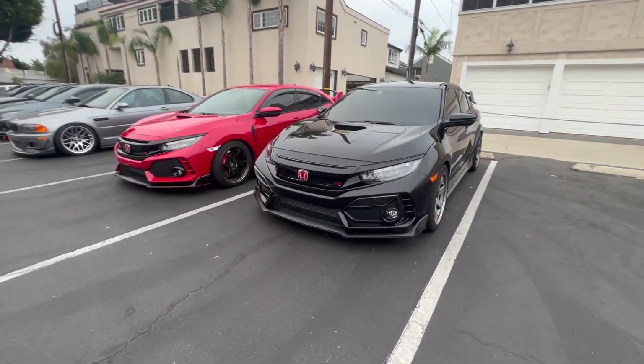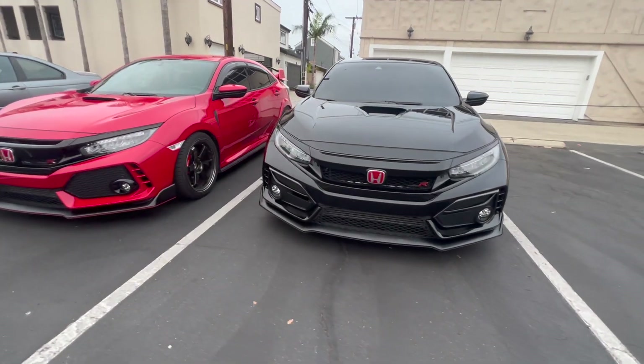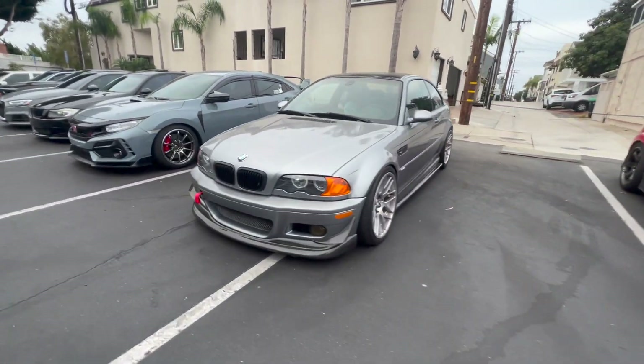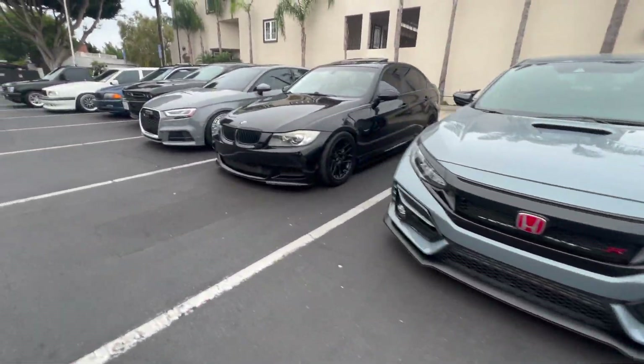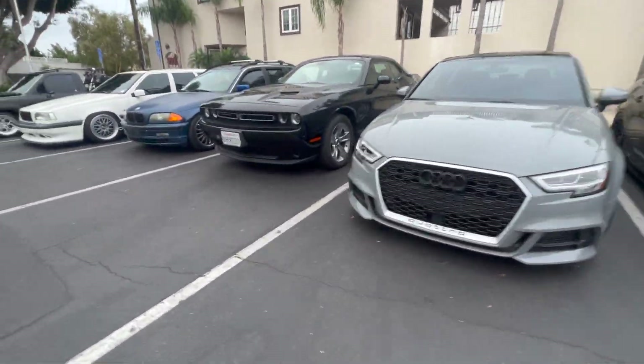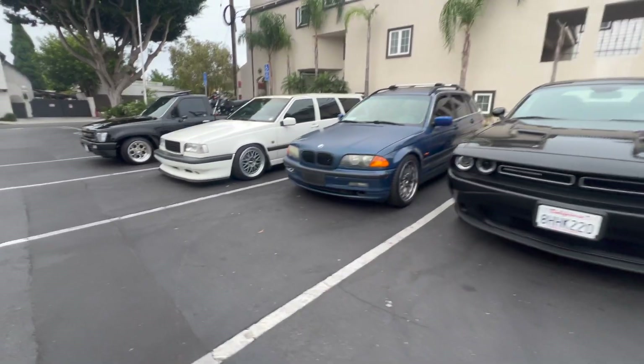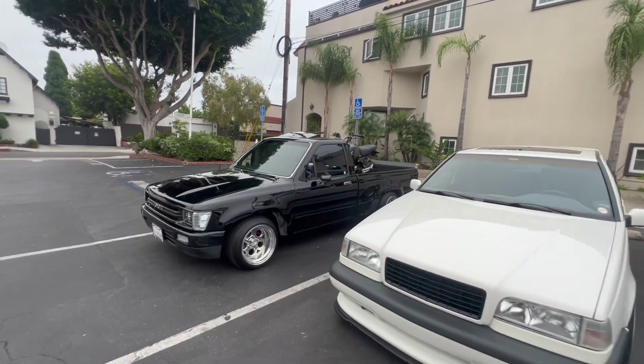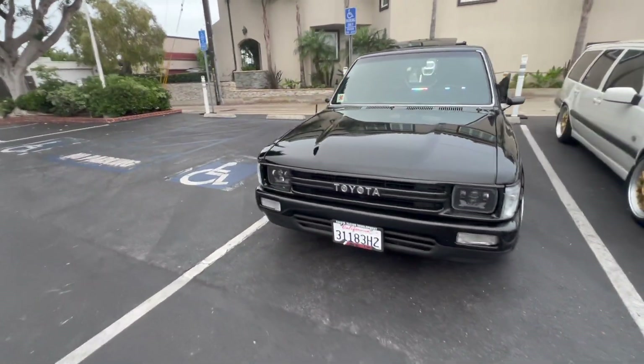More JDM right here - all the Type Rs! Oh wow, that's so cool, look at this pickup. It's a Toyota with a motorcycle - oh wow, it's carrying a Honda too, that's crazy!